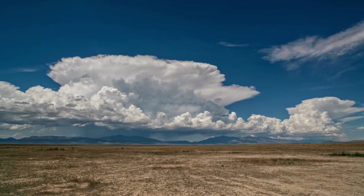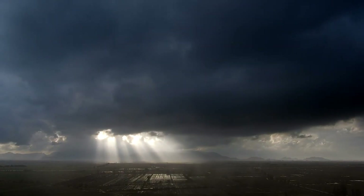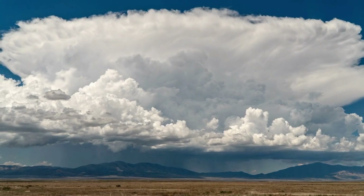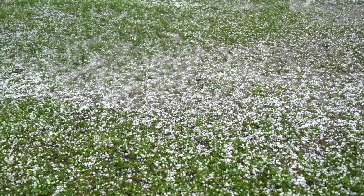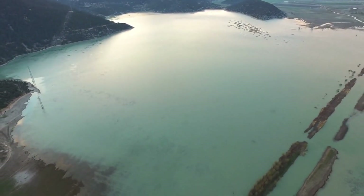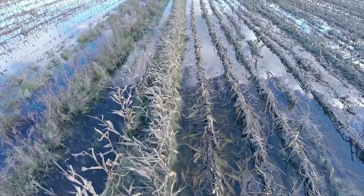Even if you're not a pilot, cumulonimbus clouds can affect your daily life. They cause power outages by knocking down power lines with strong winds. They delay flights, disrupt outdoor events, and damage agriculture. Farmers often fear hailstorms because just a few minutes of hail can destroy an entire season's crops. For communities, the heavy rainfall can lead to flash floods, which are among the deadliest natural disasters. In urban areas, poor drainage can turn a heavy cumulonimbus downpour into a flood within minutes.